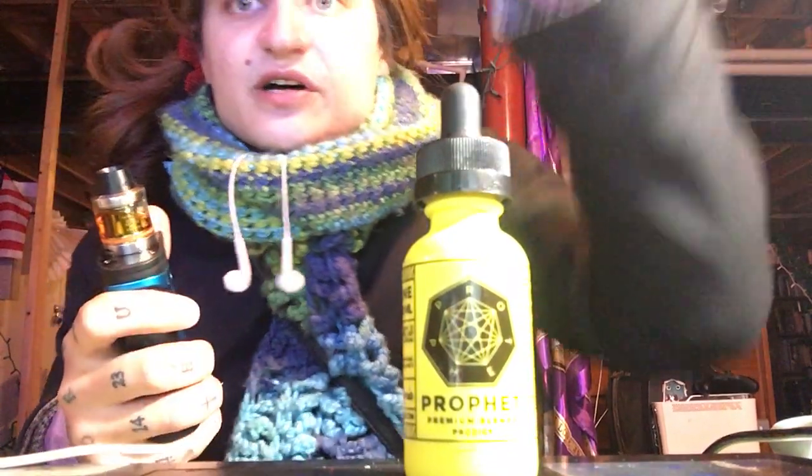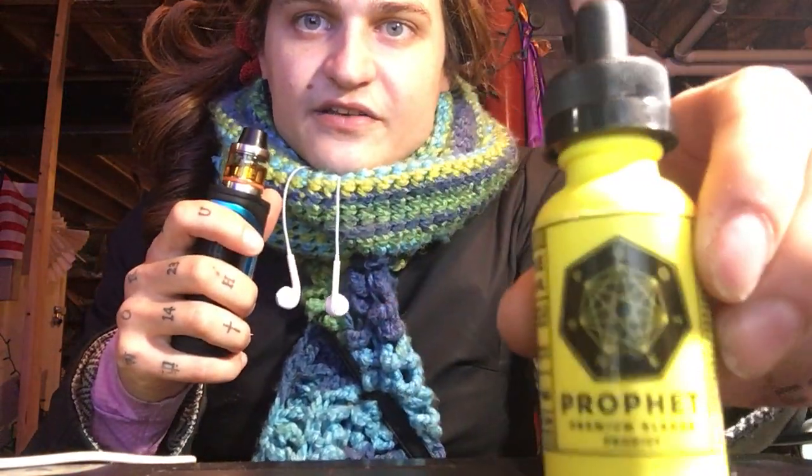There's no flavor description that I looked up — there's probably one online but I haven't looked it up — so I'm just gonna go ahead and get into this and see what it tastes like, I guess.